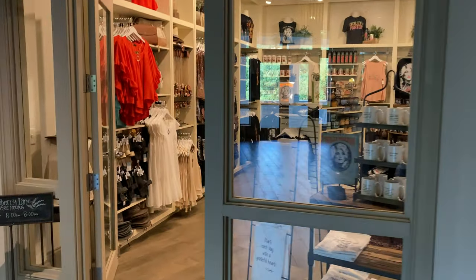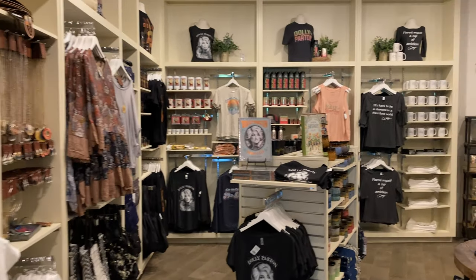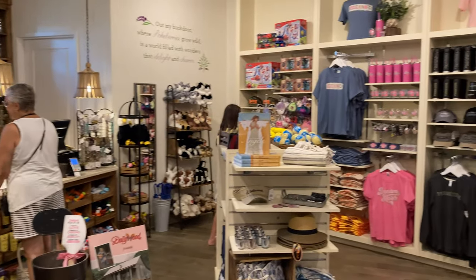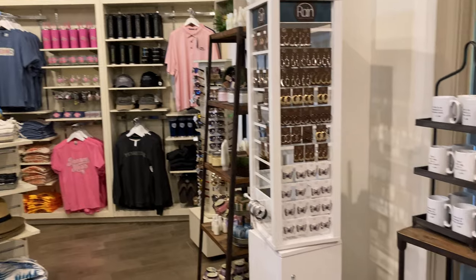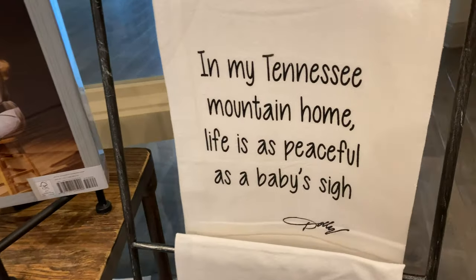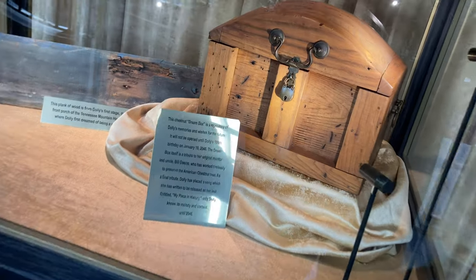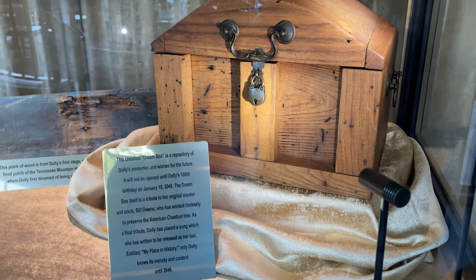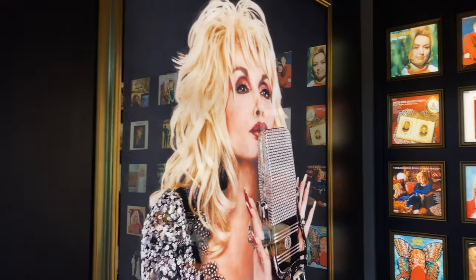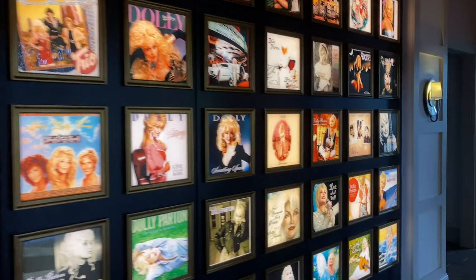There's a little gift shop right off the main lobby where they have all sorts of Dolly swag — you can come here, check out, and bring something home. At the bottom floor of the lobby, you've got to check out this box that has Dolly's last recorded song that comes out on her 100th birthday — she's the only one that knows. You can also see all of her albums and walk through and see all sorts of Dolly stuff around the resort.